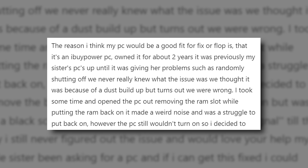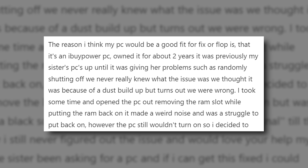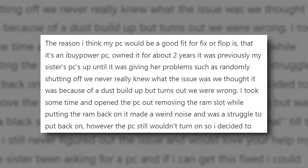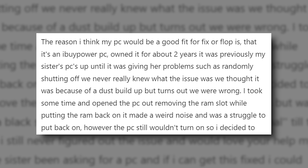The reason I think my PC would be a good fit for Fix or Flop is that it's an iBuyPower PC. I've owned it for about two years and it was previously my sister's PC up until it was giving her problems such as randomly shutting off. We never really knew what the issue was — we thought it was because of dust buildup, but turns out we were wrong.